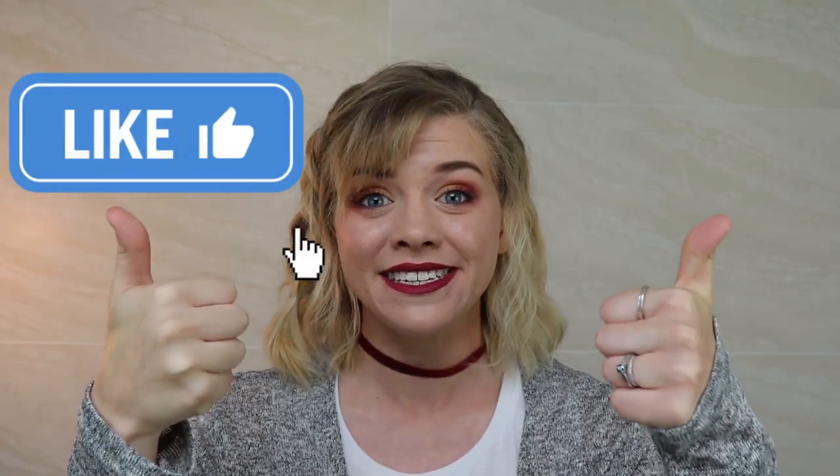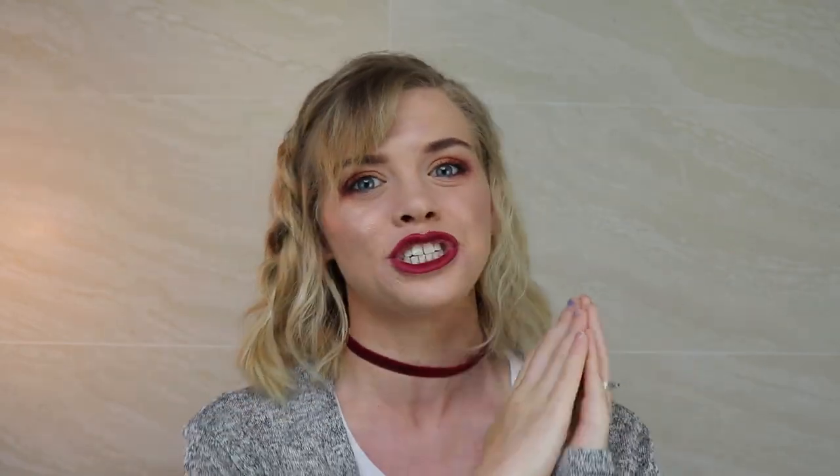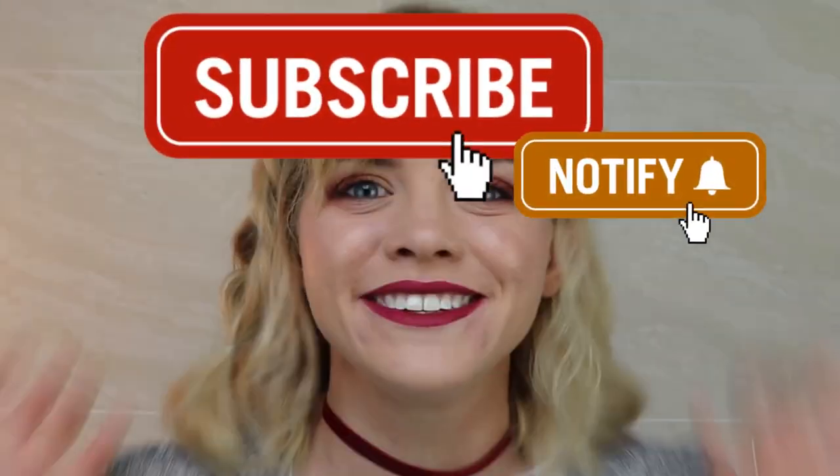So guys, that's gonna wrap it up for this video. That was our top five things to do in Daegu for free. I hope you guys enjoyed it. Make sure you give it a big thumbs up if you did, and if you really liked it make sure to subscribe. Bye guys, see you next time!